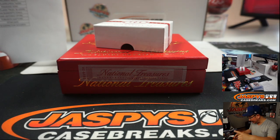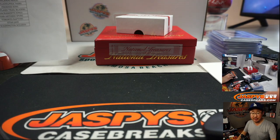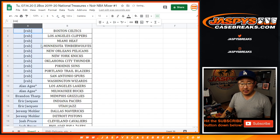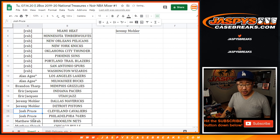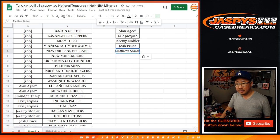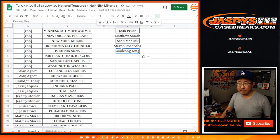Thanks for watching. I'm Joe for Jaspi's Case Breaks — I've got to give away money. Let's flip back to that screen. If you bought at least two teams, you get one entry; four teams, two entries, so on and so forth. Alan got two — entry. Eric got two — entry. Jeremy 33 got two — entry. Josh Pruce got two — entry. Matthew Shira got three but only two count — still an entry. Sean with two — entry. Stephen P with two — entry. And Ziao with two — entry.